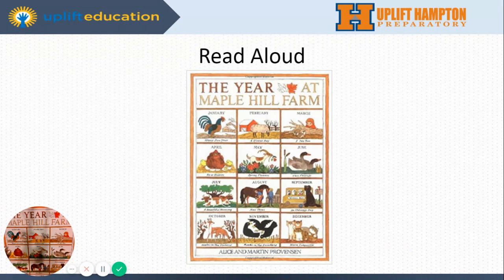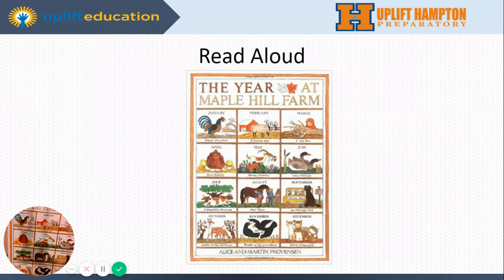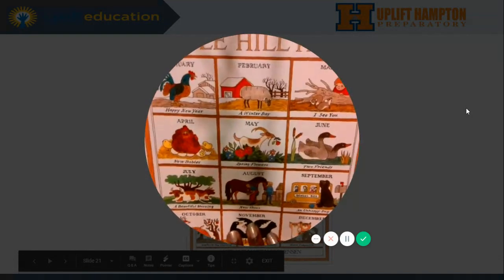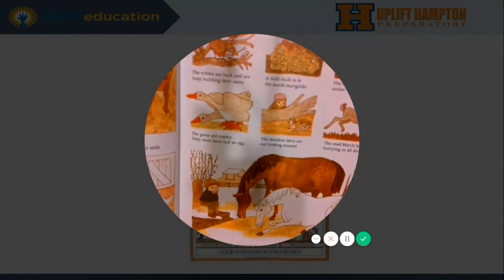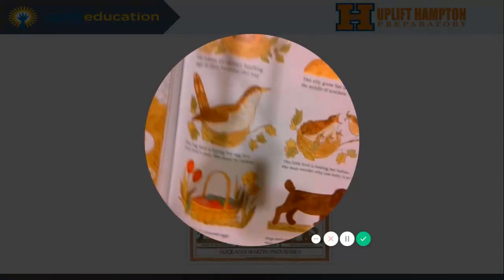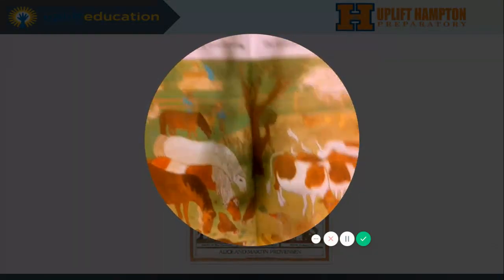Our read aloud for this week is The Year at Maple Hill Farm, written and illustrated by Alice and Martin Provinson. I hope I'm saying their name right. So let's get into it. I'm going to make it a little bit bigger so that you all can see. So yesterday we stopped at, I believe it was May. So let's read about one of my favorite months, besides March.